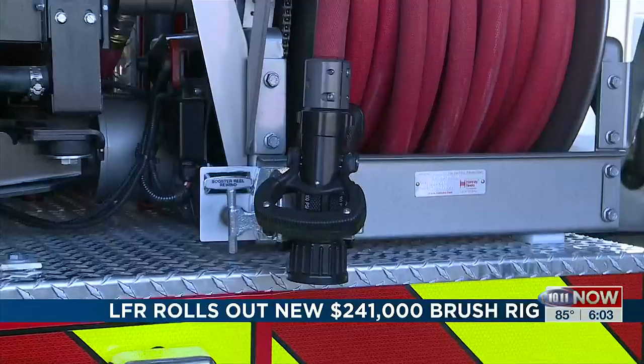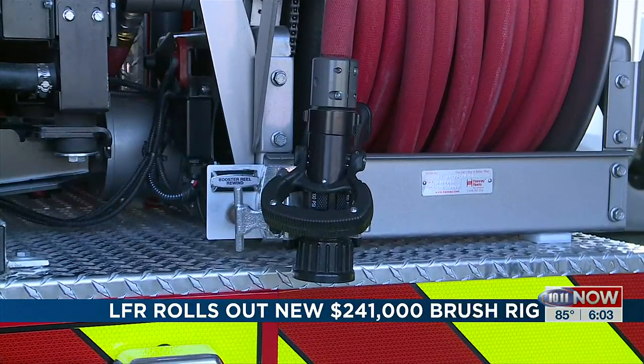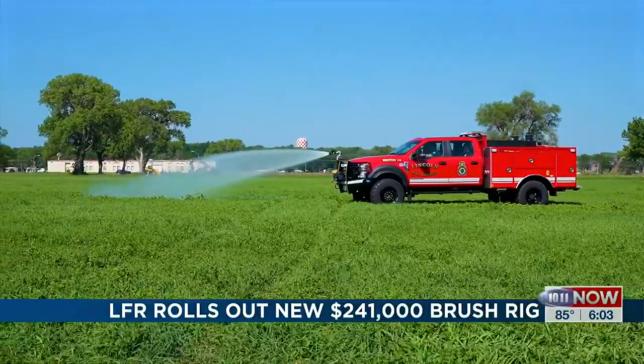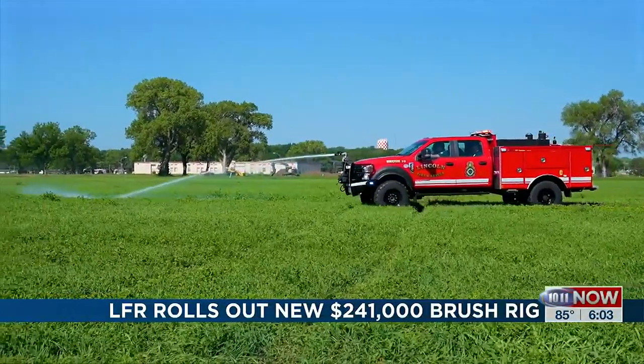With a price tag of $241,000, it was paid for using federal COVID money. We're told it will be ready to roll out at the end of the month once crews are trained on how to use it.